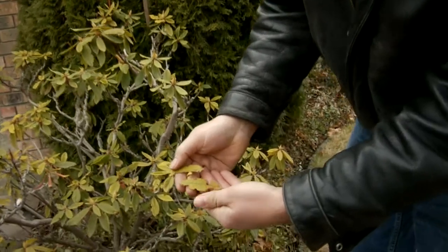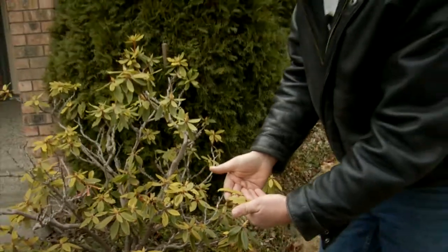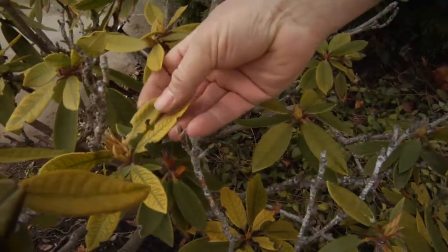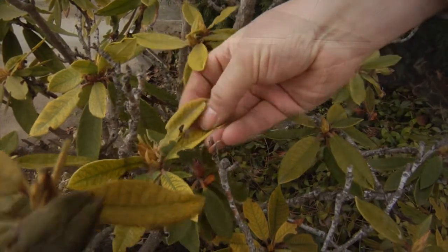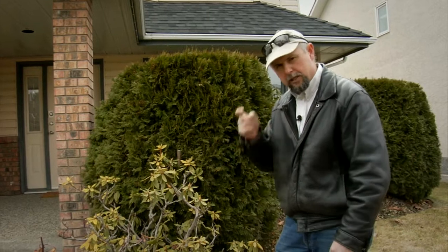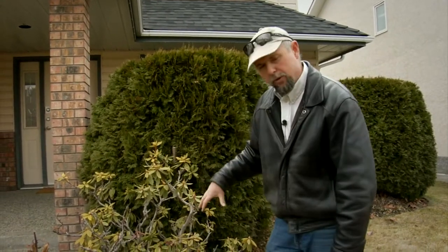I'm going to hold these up for you so you can see that those leaves have notches cut out of the sides — that's telltale weevil damage. Weevils are a little beetle, also called root weevils. The beetle climbs into the plant and chews on the leaves, notching them, and it can sometimes even chew the bark.